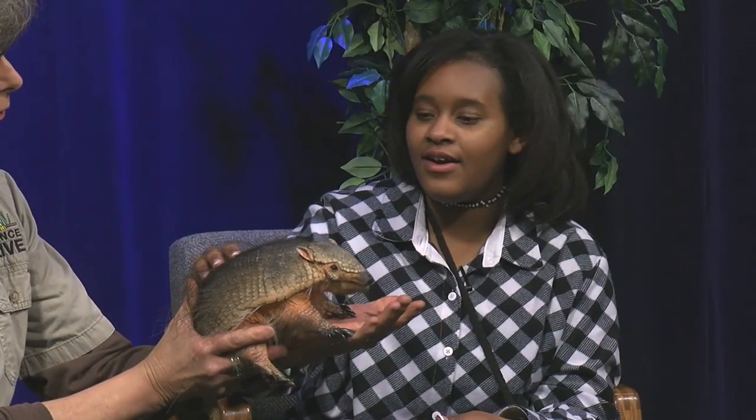Now we have the hairy armadillo — this is Atlas. The greater hairy armadillo is found down in South America but is not a native of the United States whatsoever. This is one of the 20 or so species of armadillos. He's just coming up to his second birthday at the end of the month. He likes to eat a wide variety of things — insects are one of the major things, and he also likes sticks of sweet potato and other fruits.